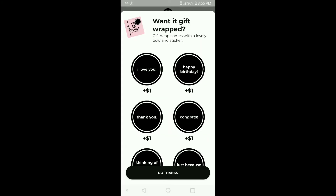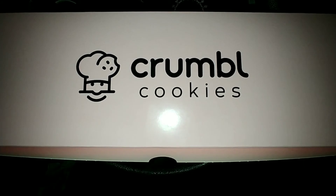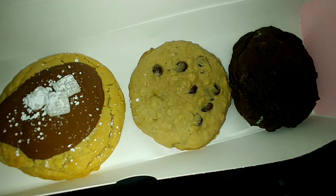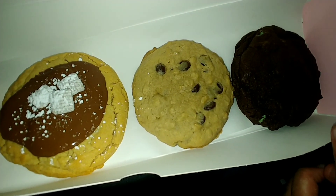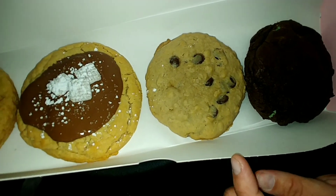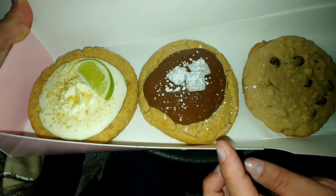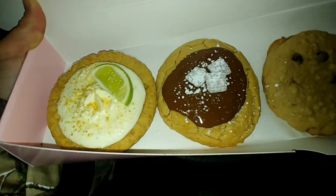You guys saw the price, so we went over there and picked it up. Here is the box of Crumble Cookies. We just opened it up — we have the midnight mint, the oatmeal chocolate chip muffin, the peanut butter featuring muddy buddies, and the key lime pie.